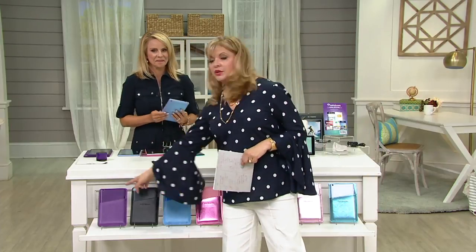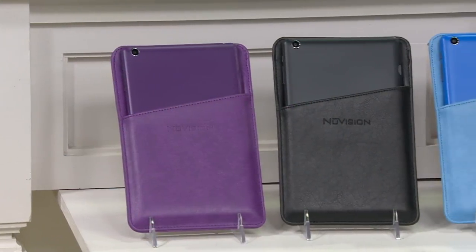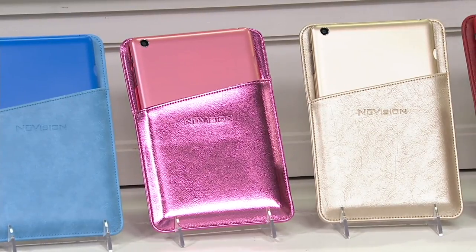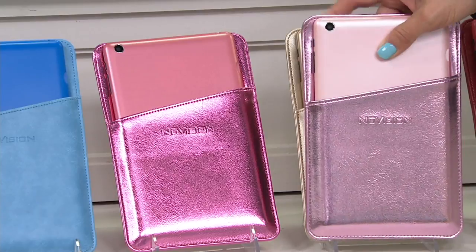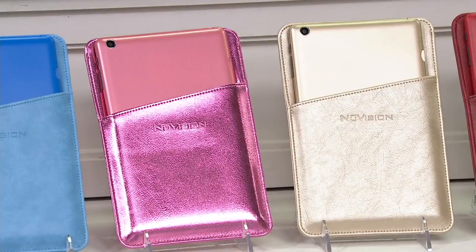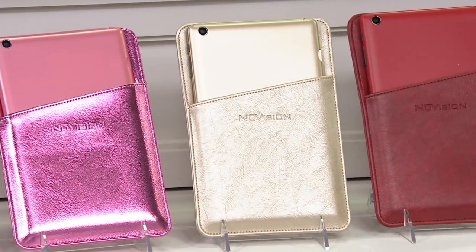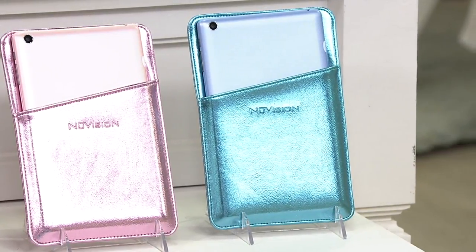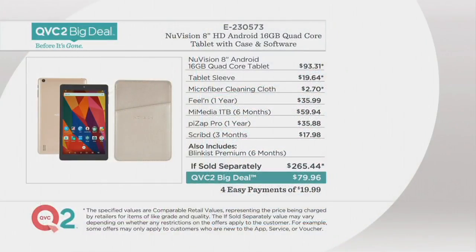You're going to get everything we showed you. Here are the colors: purple, black, blue, metallic pink — how fun is the metallic pink? Less than two dozen of the metallic pink left. Rose gold is pale pink and metallic — that's the difference between metallic pink and rose gold. Then we have gold, which looks like champagne, a snappy red, and the metallic blue. An amazing price tag of $79 and change — because if sold separately with that software and the tablet sleeve, it quickly adds up to $265 versus $80. That's why we can only hold this for 24 hours or as long as supplies last.